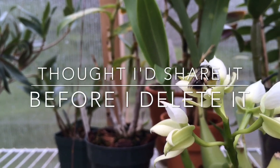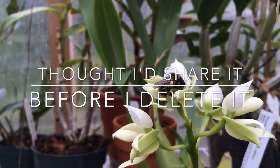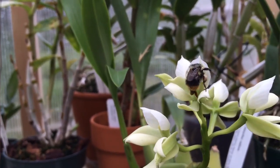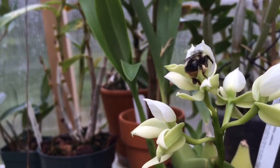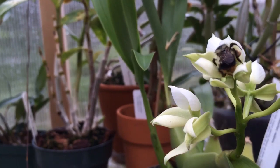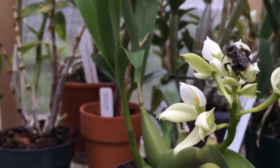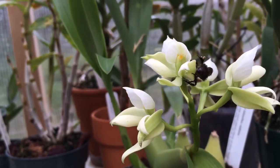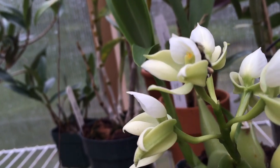Here's something you don't see every day — a bumblebee in the greenhouse pollinating an orchid, or at least getting some nectar out of it. Usually bees don't know how to pollinate orchids, just because they're not native to the area. Let's see how he does.